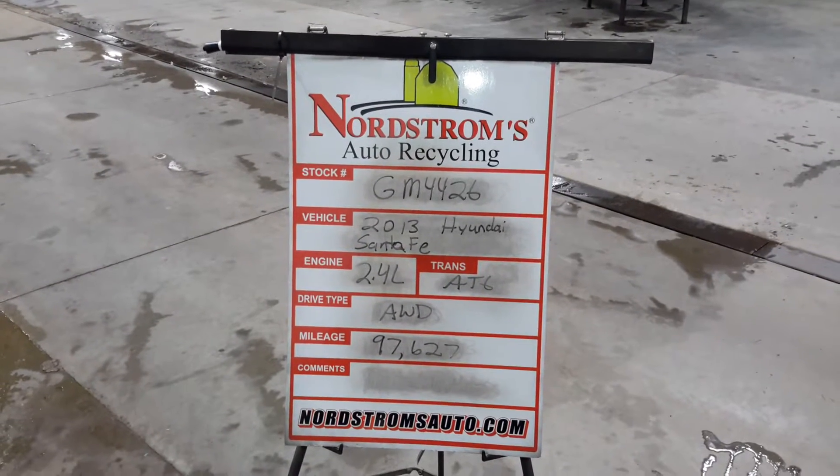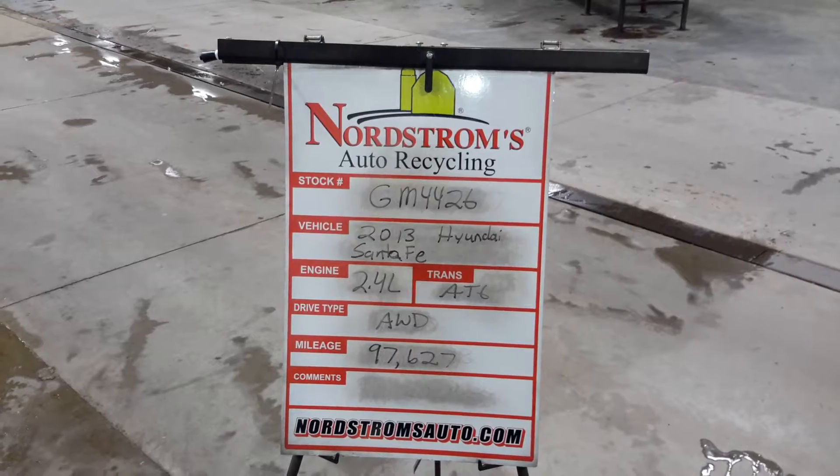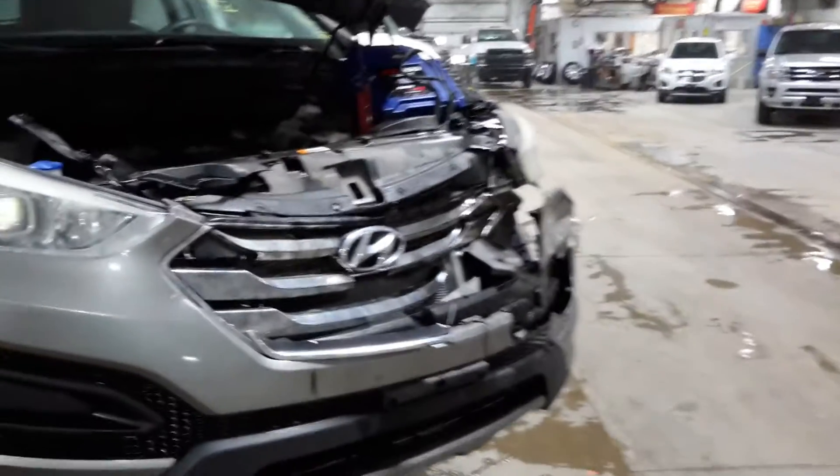Stock number GM4426, 2013 Hyundai Santa Fe. 2.4 liter automatic six-speed. It's all-wheel drive with 97,627 miles. It's gray in color. It's been hit on the left front.